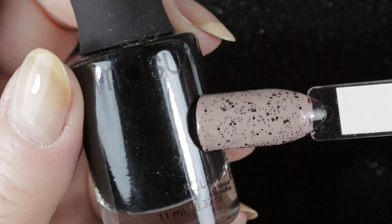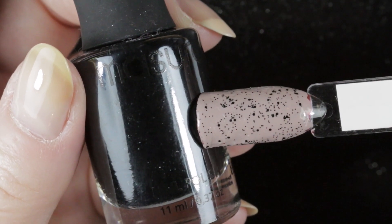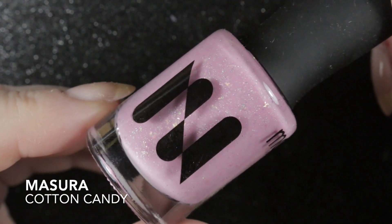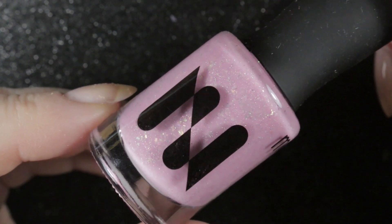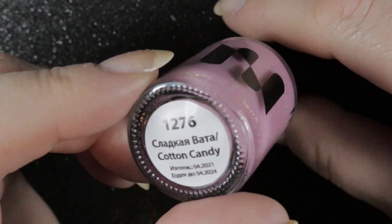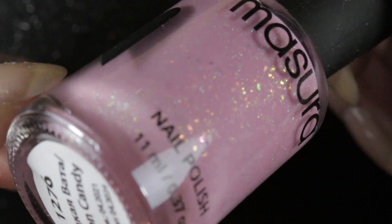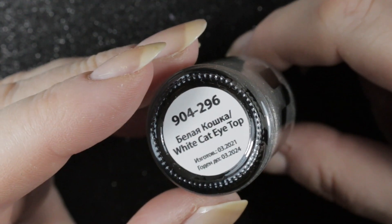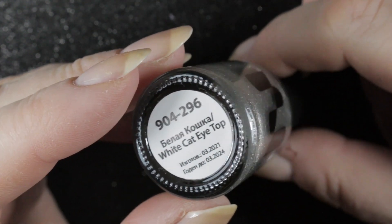Now for what most people come for — the nail polishes purchased and de-stashed during the month. The first one I picked up was Katie by Arda's Nails. I wanted to do an Arda's Nails order for Christmas presents, so I picked this one up for myself whilst making that order. You all know I love my grey polishes, and this one is just the perfect tone of grey with a hint of purple, which is just how I like them.